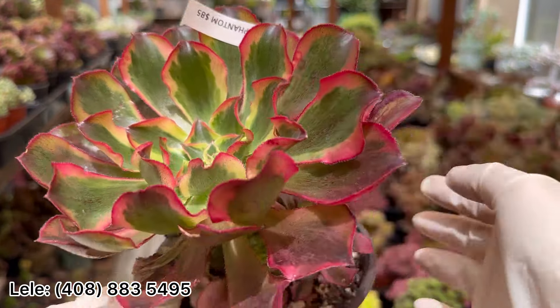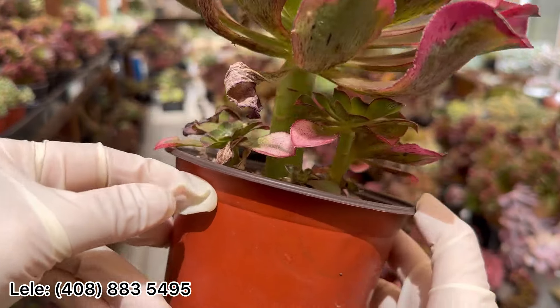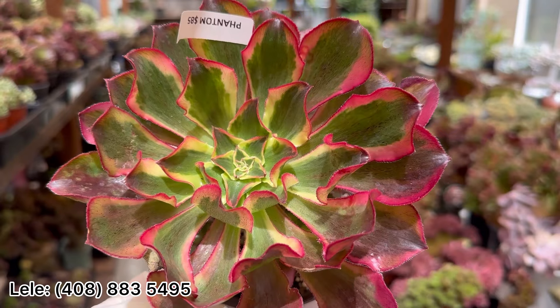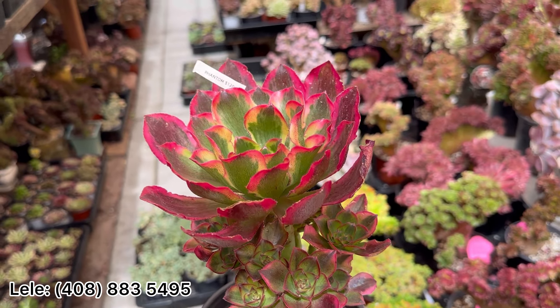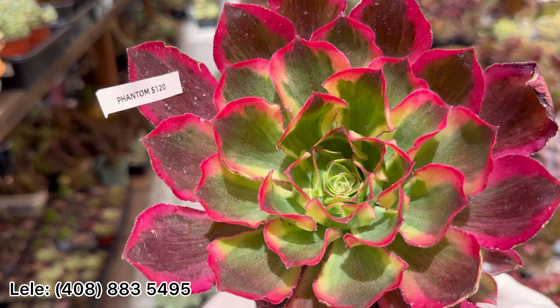Phantom $85 — this one has five babies, $85. This Phantom has a beautiful shape — this one is $120.